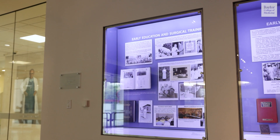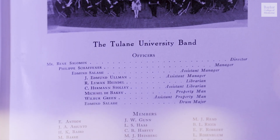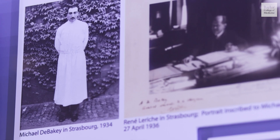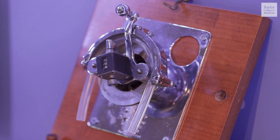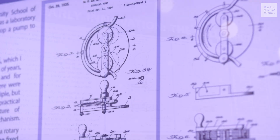Dr. Michael Ellis DeBakey grew up in Lake Charles, Louisiana. He attended Tulane Medical School and his ties to Louisiana stayed strong. Dr. DeBakey's legacy as a researcher and innovator started while he was in medical school. He developed the roller pump as a means of providing blood transfusions and ultimately to make the heart-lung machine work. On display, you will find this very patent for that roller pump.